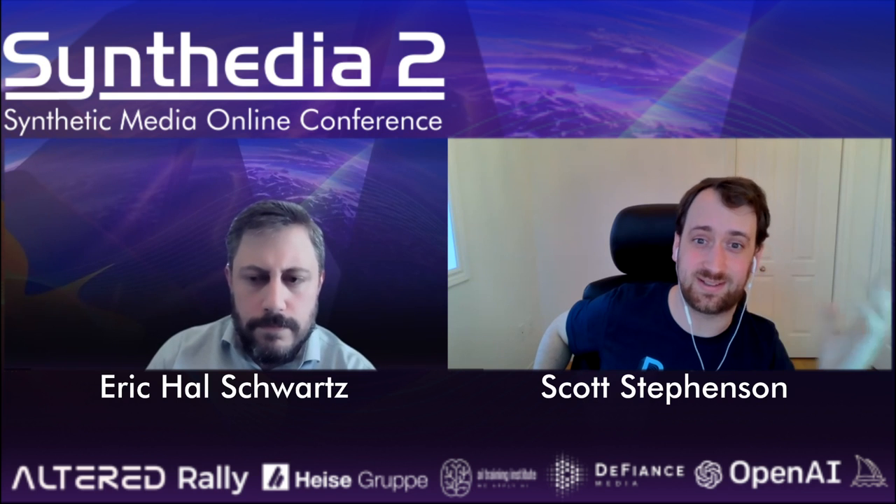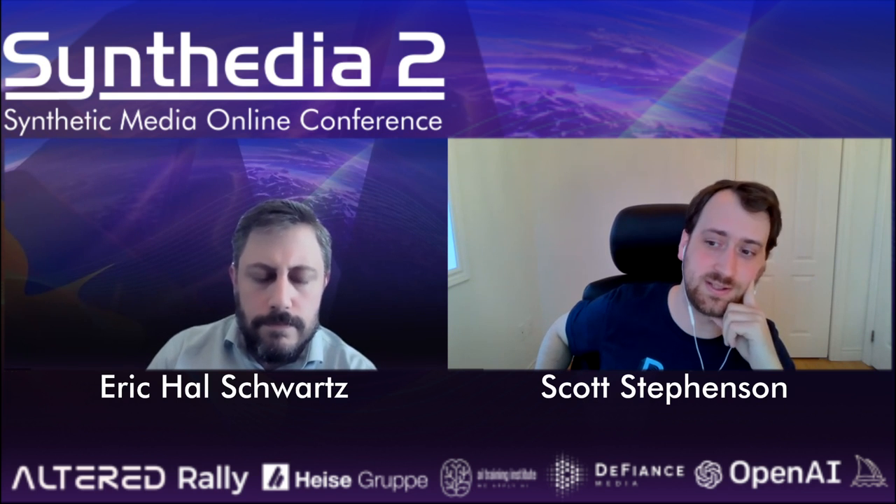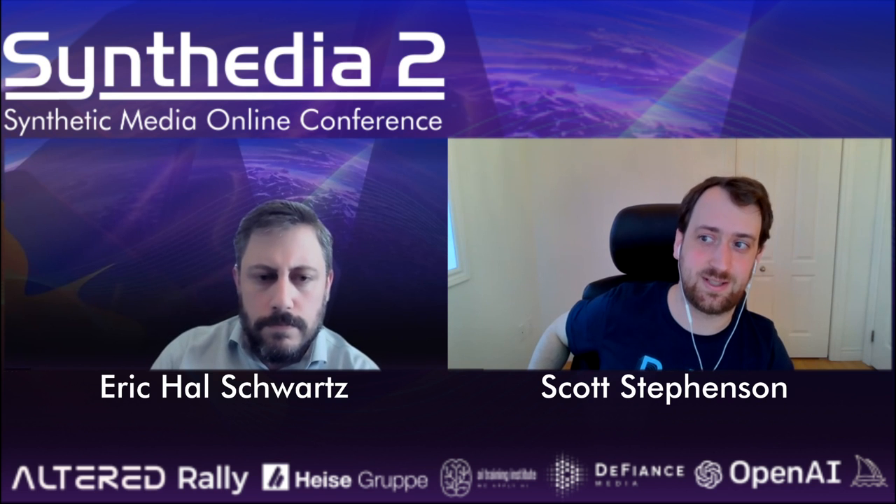We take that very seriously because legal advice is really important. If you get these things wrong, it can have pretty negative consequences, so we're being careful about how we roll it out. Generally it is for legal professionals today.